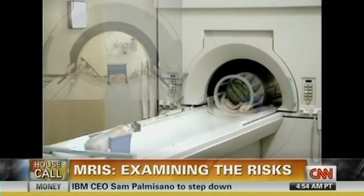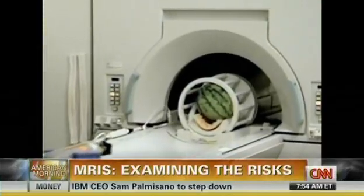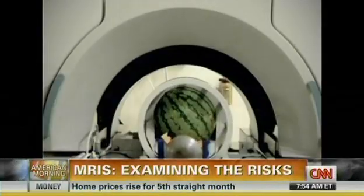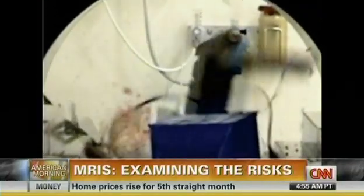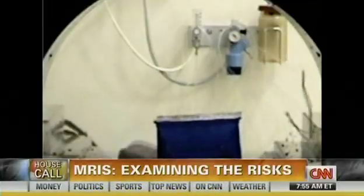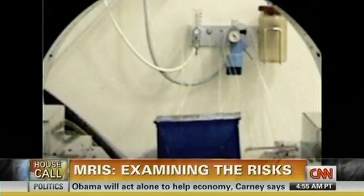If there is metal in the room — for example, if someone brings in an oxygen canister even from across the room — it will fly into the machine. Some researchers did this as a demo to show what can happen. But imagine if instead of a watermelon, that was a person — that would be terrible. The magnet in these machines can be very, very strong and can attract any metal in the room. There are also concerns about metal inside your body, like a stent or an aneurysm clip.